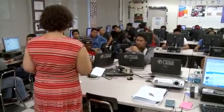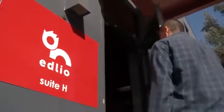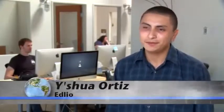ECS is having a real impact. Yahshua Ortiz took the course and is now working full-time for the web-based company Edlio. It's pretty much been the best opportunity I've ever had. I wouldn't be anywhere even close to where I am in life today if it wasn't for that program.